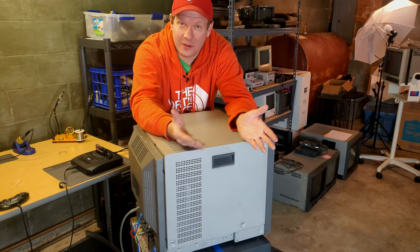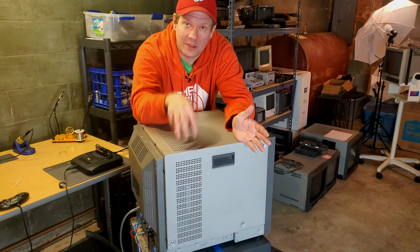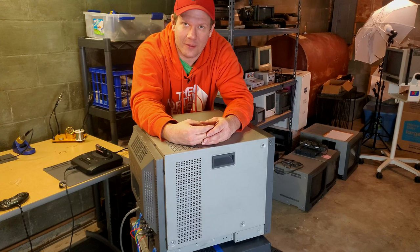Let me show you how this was packed when it got to me, because it was awesome. I do think this is something that everybody who has ever considered shipping a CRT should consider from this point on.